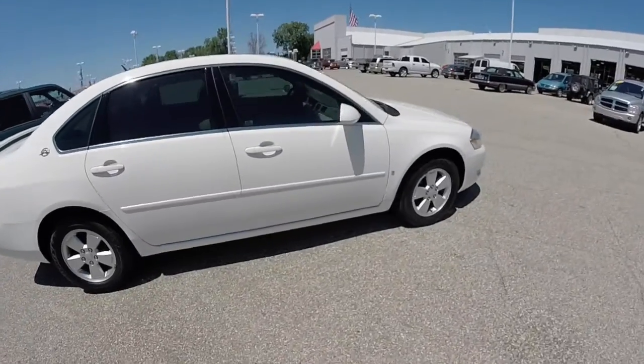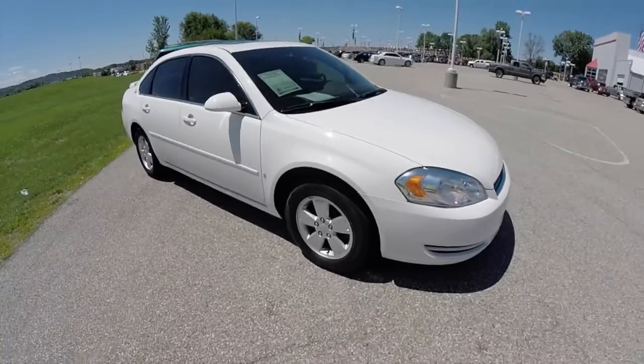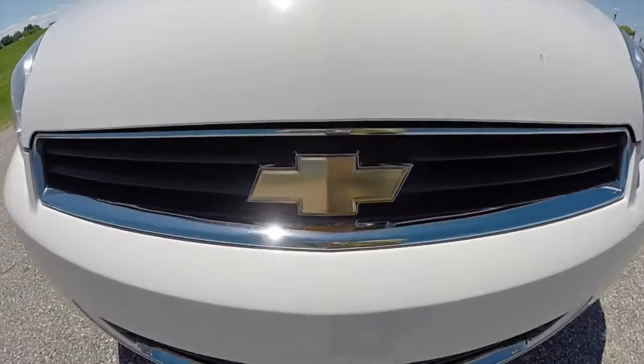This does conclude a quick walk around look at this 2008 Chevrolet Impala. If you have any questions or would like to see this vehicle, please stop by the showroom. One of our friendly sales staff will be more than happy to answer any questions you may have. And as always, thanks for watching.